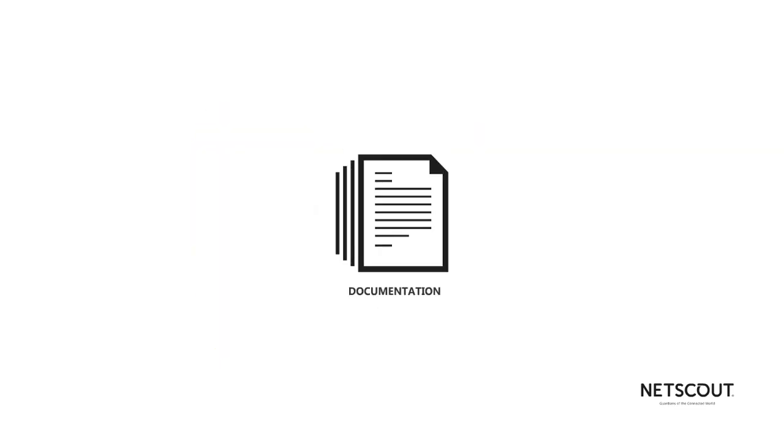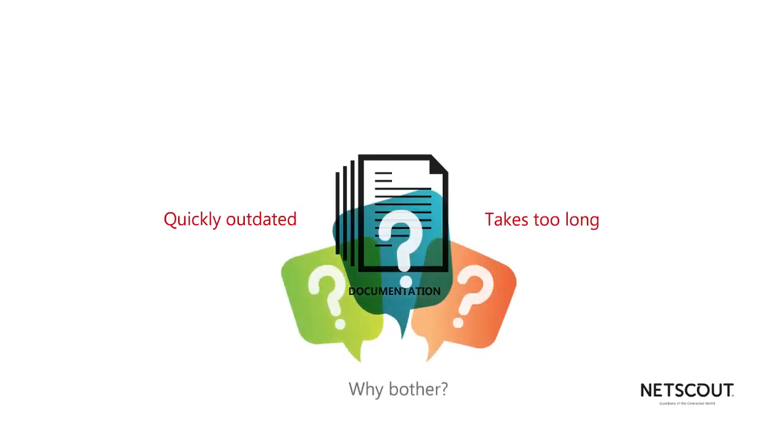And then there's documentation. Documentation is great, but it takes too long to obtain and input the data, and it's quickly outdated — so why bother?